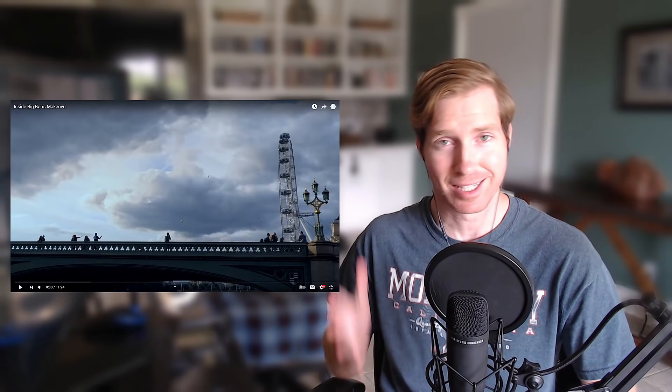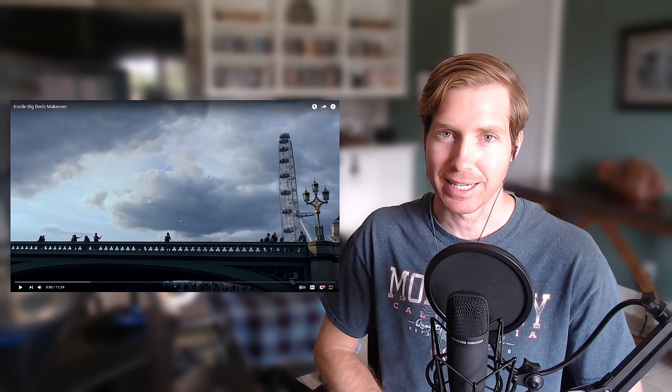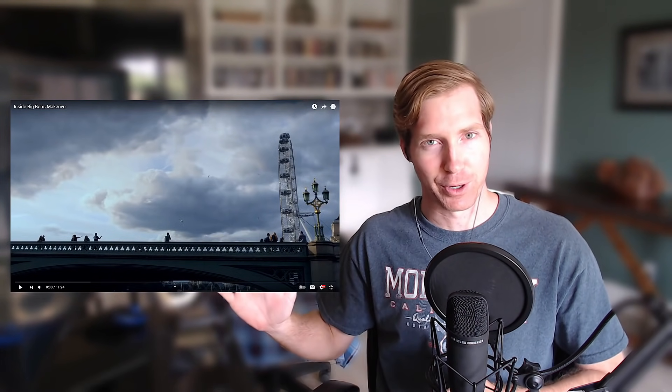Hello and welcome back. Today I'm going to be watching and reacting to Inside Big Ben's makeover. Of course you know Big Ben, also known as the Elizabeth Tower. I remember when I was there in 2018 there was scaffolding everywhere. I posted a picture in a previous video, but I'll post another one here of what it looked like when I was on the river just taking a river taxi — which by the way, those river taxis are amazing. We were on those every single day and you pass by so much.